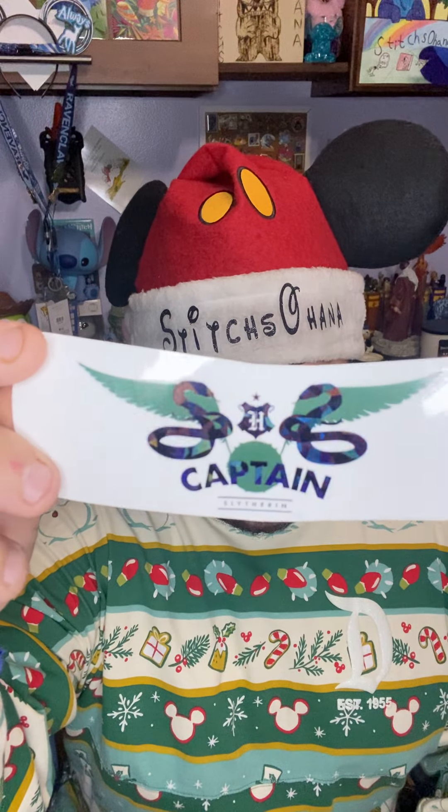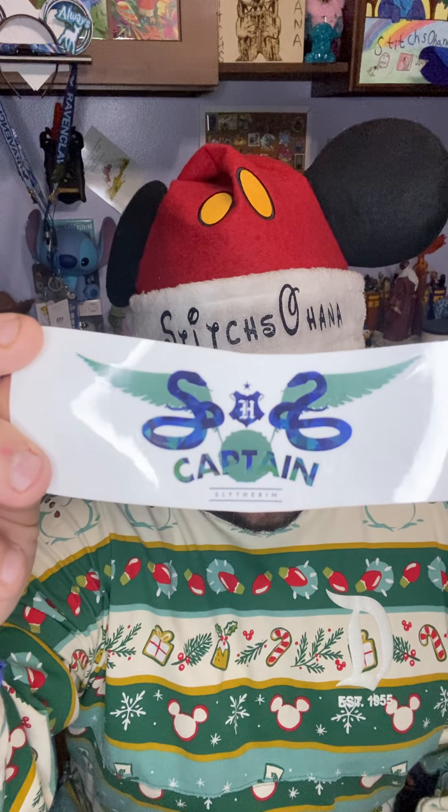I'm a Ravenclaw, but Cameron's a Slytherin, and she threw in some things for him. So you have here the Slytherin Quidditch Captain pendant as a sticker.